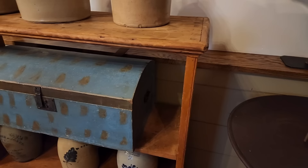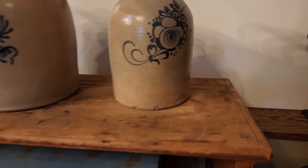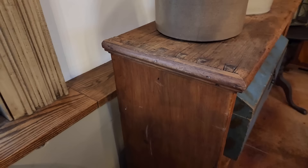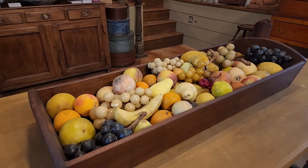Those gorgeous crocks on an incredible bucket bench — and I hesitated because these dovetails on the top look very much like the dovetails in the desk that I have. For those of you who love stone fruit, look at this amazing container of stone fruit here on this long table.